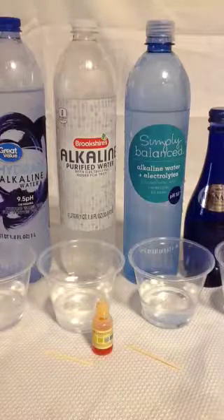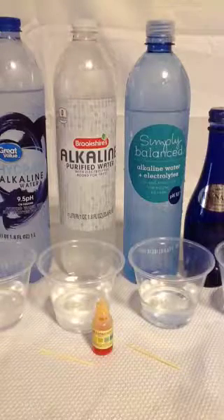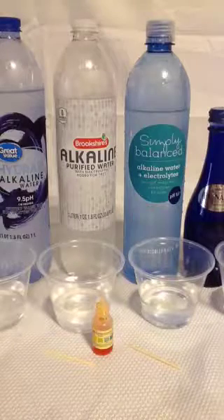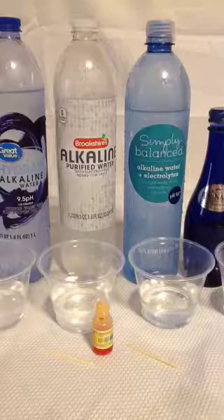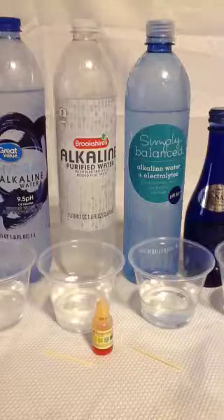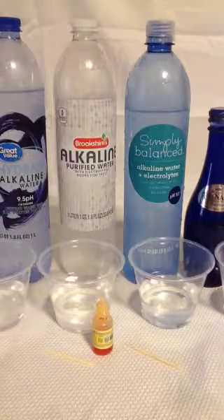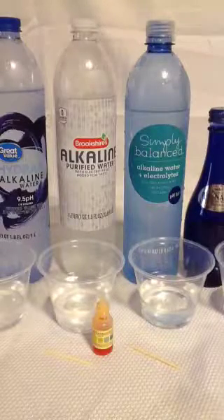I just purchased three bottles of water. The first one is from Walmart, The Great Value. The second one in the middle, that's from Brookshire's, which is a grocery store throughout the state of Texas. And the third one on the right, that's Simply Balanced, that's from Target. And the fourth one on the right, it's not an alkaline water — it's a product of the United Kingdom, natural spring water from Bethania, Wales.